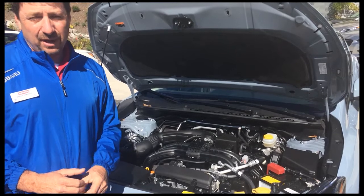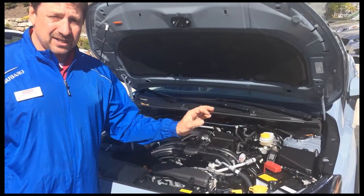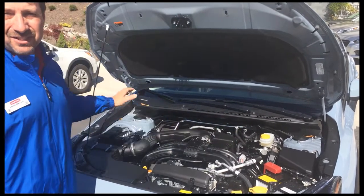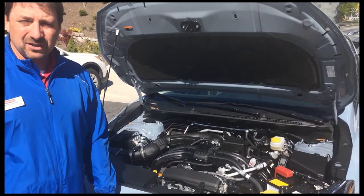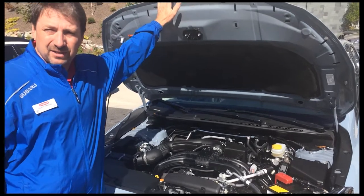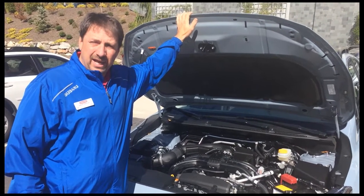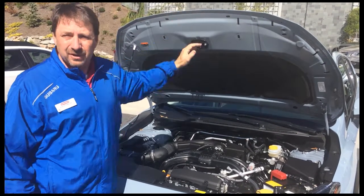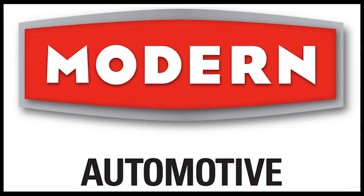If you lose traction, it immediately responds to the loss of traction, takes the power away from the slipping wheel, and sends it to the other three that have grip — adjusting accordingly in all driving conditions. The new Subaru Crosstrek is one of my favorite new cars Subaru's putting out, and it's also the consumer's favorite. Thank you for your time today and we appreciate your stopping by at Modern Subaru Boone.